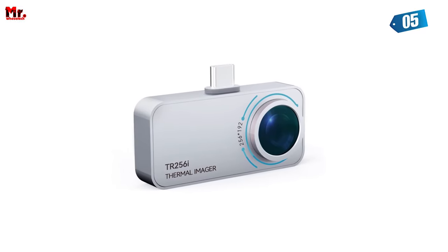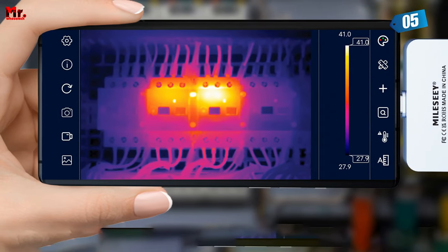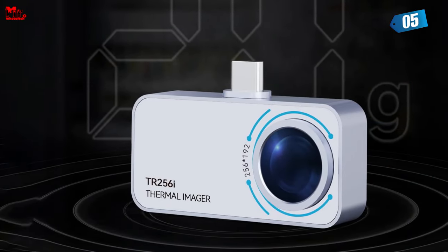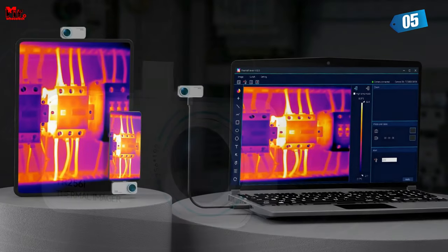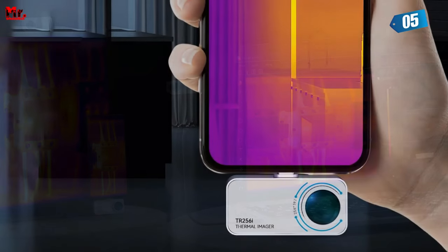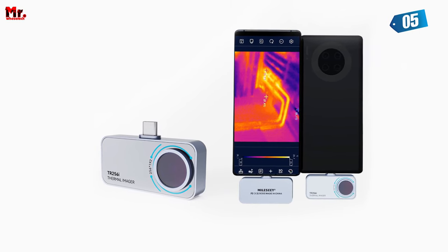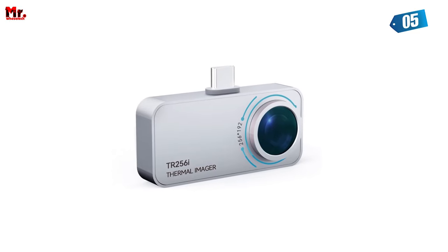It's a crucial feature for precise diagnostics. The camera operates at a 25Hz frame rate, providing real-time and smooth thermal imaging. This speed is ideal for tasks that require quick analysis and decision-making — you won't miss any critical information. The thermal imager's small size and lightweight magnesium-aluminum alloy construction make it highly portable and durable. Its compact form factor ensures easy transport and effortless handling, with reliable performance both indoors and outdoors.